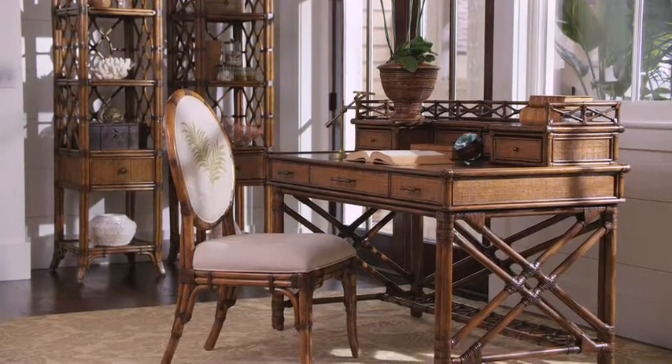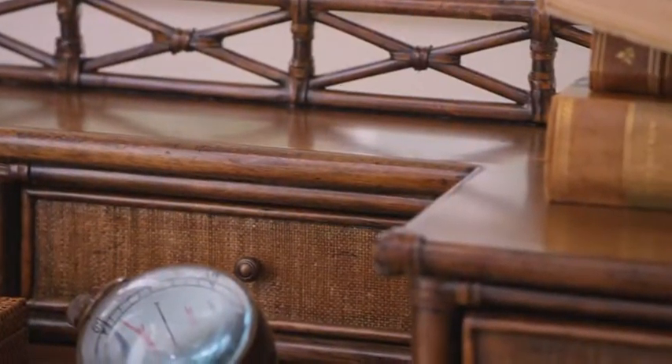For those who journal about life's great rewards, the collection even includes a signature writing desk.